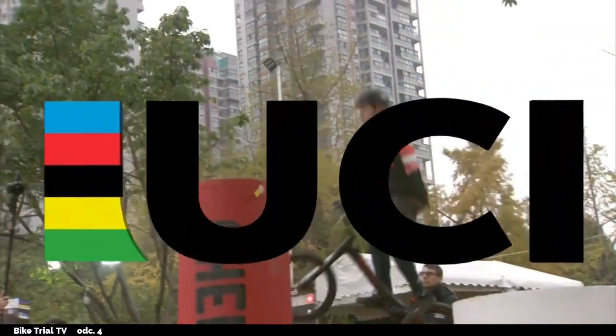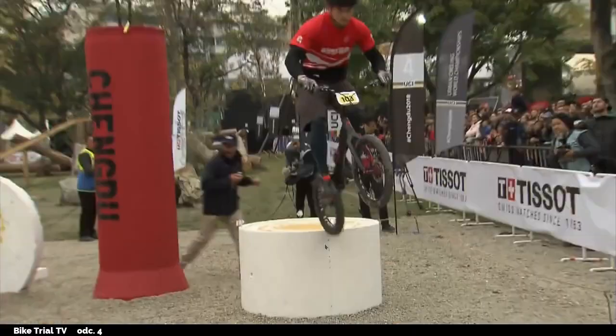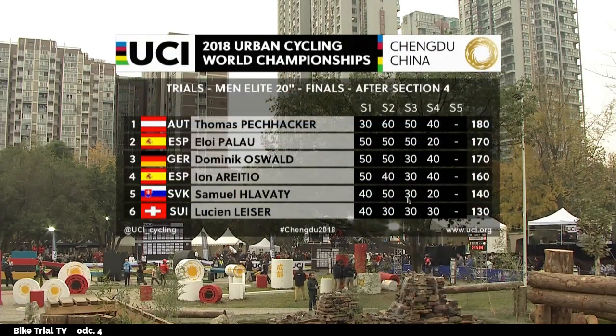Thomas has 40 points. Let's look at the scoreboard after section 4. Thomas leads, Alloy is second, Dominic is tied with Alloy — the first four riders are really close, everything is still open. And you can see only 20 points for Samuel from this section — he still missed the first gate. It's not bad overall though — pretty good.